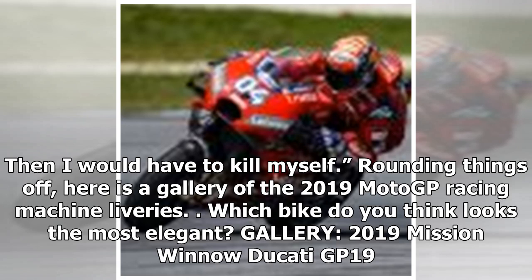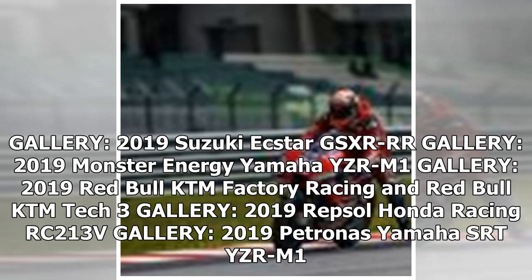Rounding things off, here is a gallery of the 2019 MotoGP racing machine liveries. Which bike do you think looks the most elegant? Gallery: 2019 Mission Winnow Ducati GP19. Gallery: 2019 Suzuki GSX-RR. Gallery: 2019 Monster Energy Yamaha YZR-M1. Gallery: 2019 Red Bull KTM Factory Racing and Red Bull KTM Tech 3. Gallery: 2019 Repsol Honda Racing RC213V. Gallery: 2019 Petronas Yamaha SRT YZR-M1.